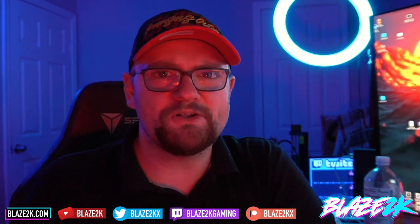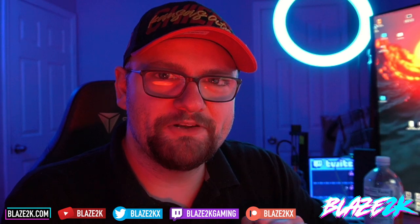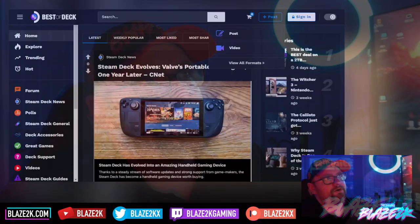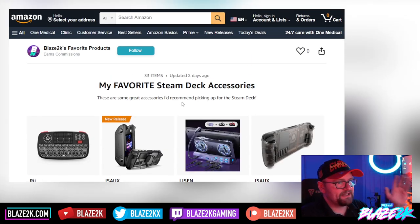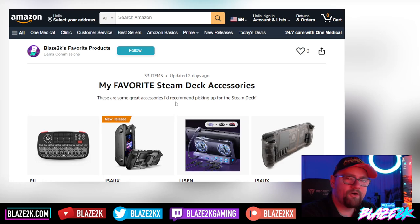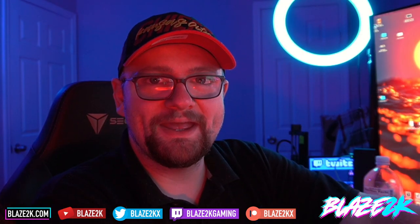Please like, subscribe, and click the bell icon if you want more Steam Deck news. Even if it's a slow news day like today, I try to get something to you guys. Check out our website bestofdeck.com — link in the description — and also check out our Amazon accessories list, link down below in the first comment and the video description. Anyway guys, take care. I love you, I appreciate you, and enjoy your weekend. Bye.